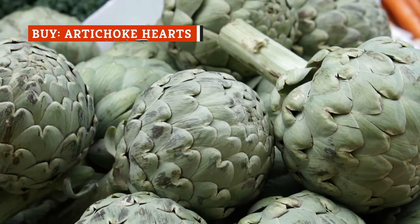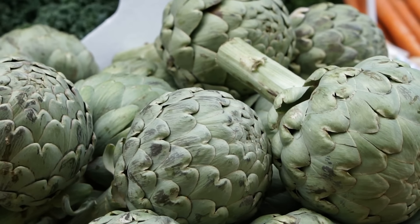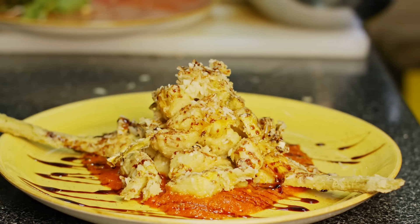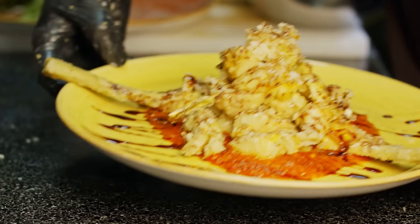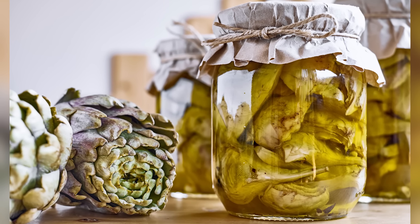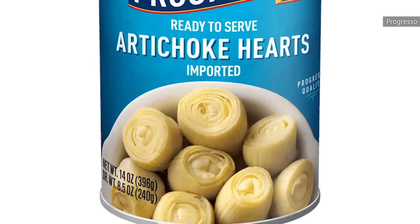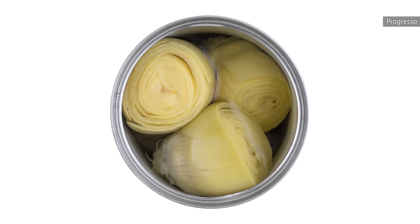If you've ever attempted to prepare a fresh artichoke, then it's apparent that an artichoke presents a real challenge. Despite its prickly exterior, the artichoke's heart is toothsome and delicious once cooked. But few of us have the time to clean several artichokes for a meal. Jarred artichoke hearts are often available marinated in oil and spices and can make for tasty appetizers. Meanwhile, canned artichoke hearts are packed in water and salt and can be used in many recipes.